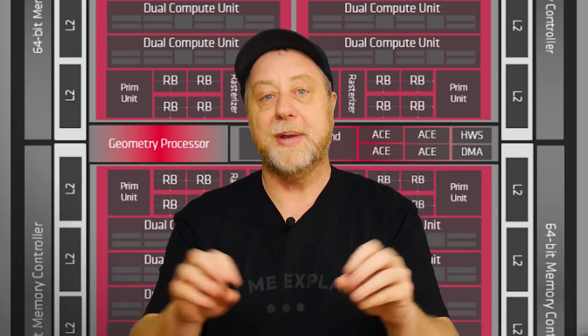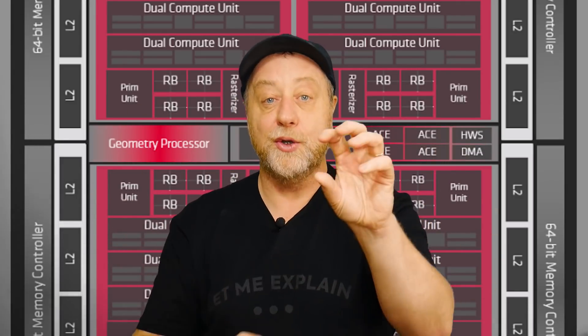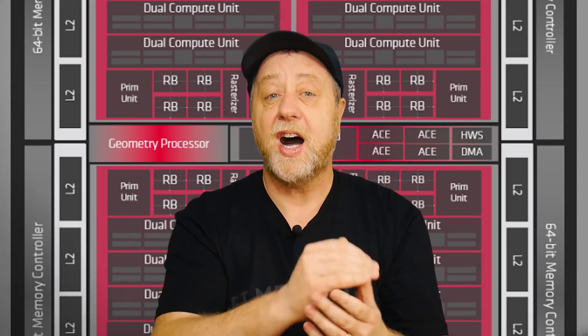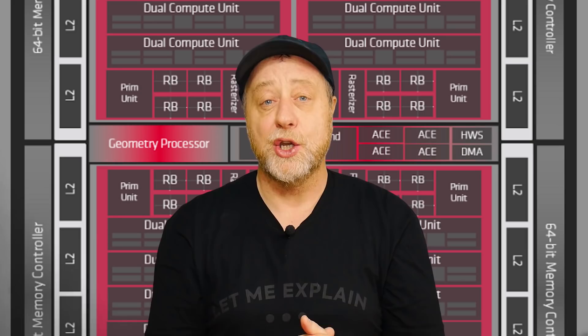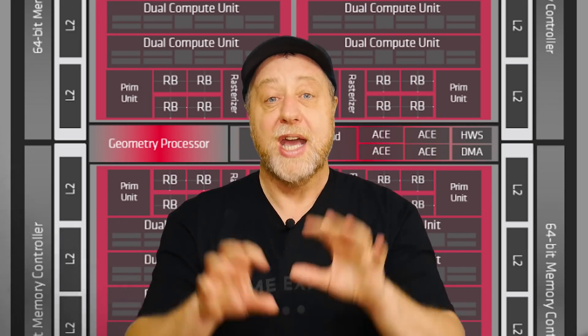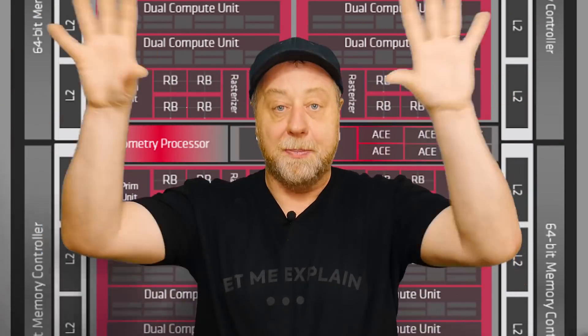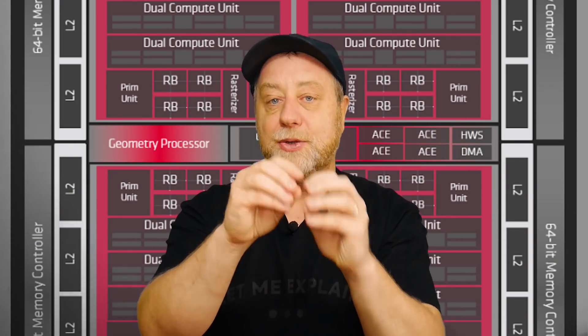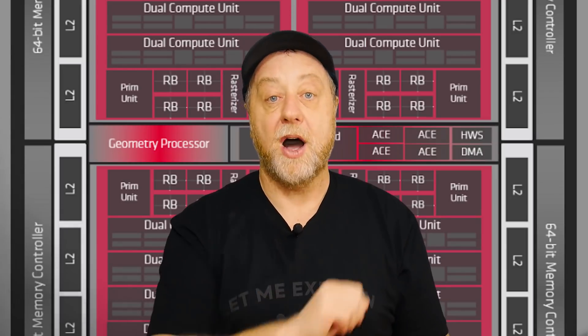Where you get the 40 CUs is by taking those dual compute engines and replicating them — here in bunches of five, giving 10 CUs, and then four lots of those. You can keep building that out for bigger and bigger graphics cards, or — and this is what we'll talk about — you can shrink that down, which is what we need to consider for smartphones.